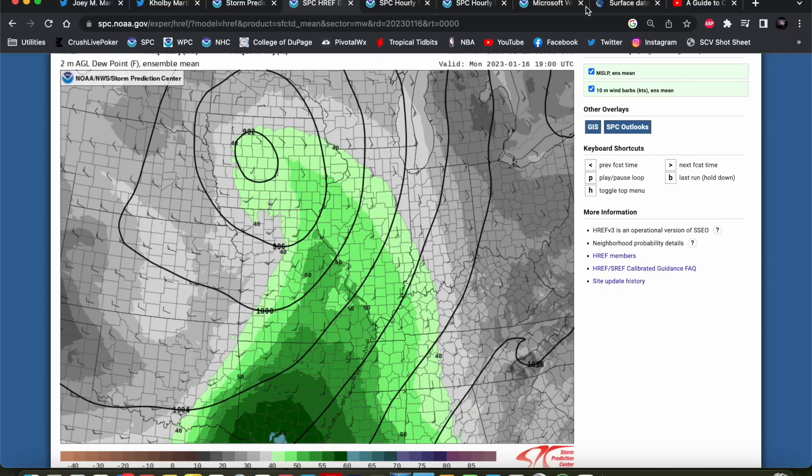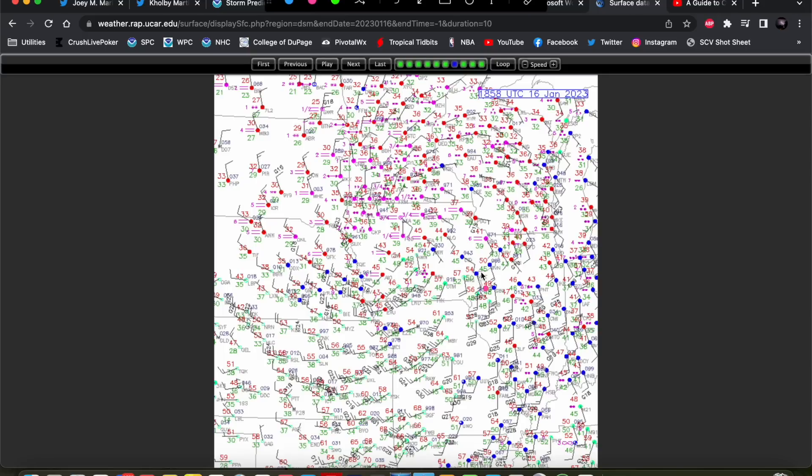That actually was not the case either. You can see those 50s dew points pooling right there in southeast Iowa, perhaps along the warm front with the wind shift right in there. We did have upper 40s into low 50s dew points with surface temperatures into the mid to upper 50s. But these cold core events don't really need really juicy air — 80s surface temperatures with 70s dew points — to get the job done, because of the strong thermodynamics in the atmosphere.